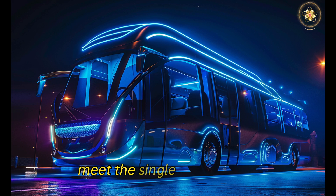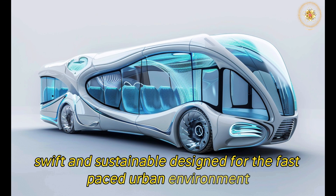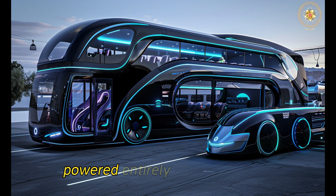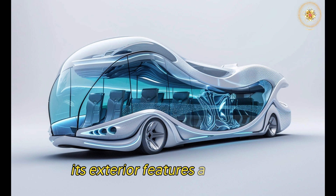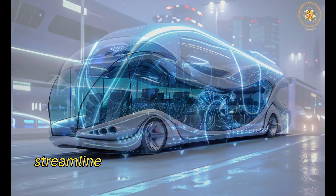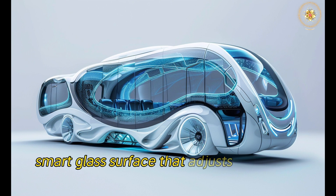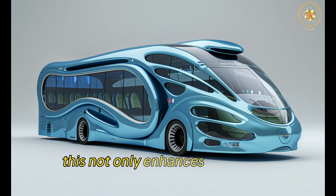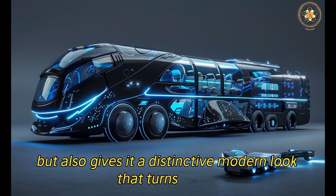Meet the single-decker — sleek, swift, and sustainable. Designed for the fast-paced urban environment, it glides through city streets with ease and efficiency, powered entirely by clean energy. Its exterior features a futuristic, streamlined design with smooth curves and a transparent smart glass surface that adjusts tint based on sunlight conditions. This not only enhances passenger experience but also gives it a distinctive modern look that turns heads.